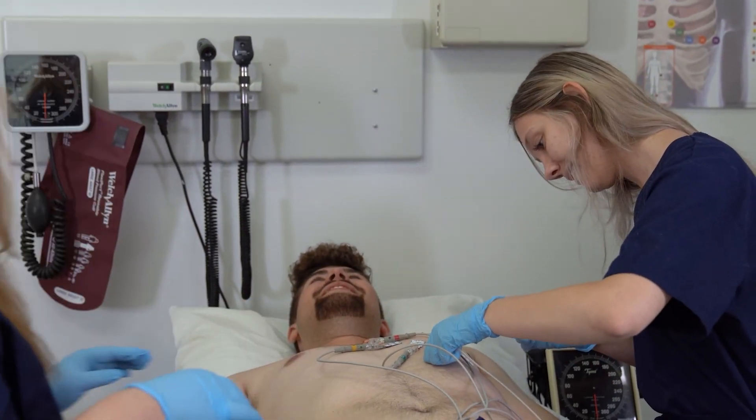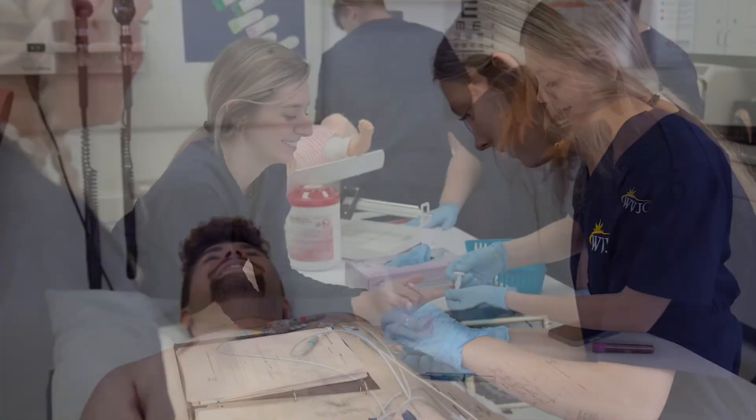To learn how you can start your career as a clinical medical assistant, contact WVJC today.